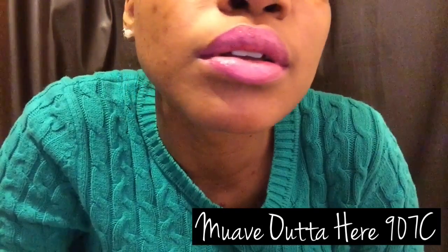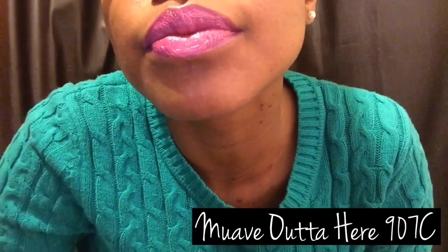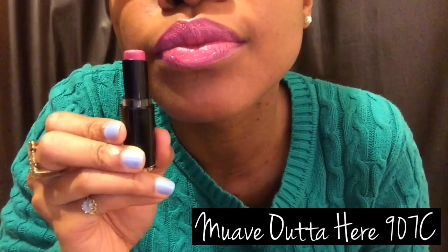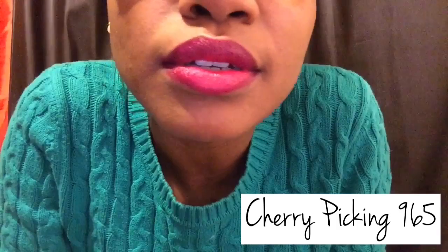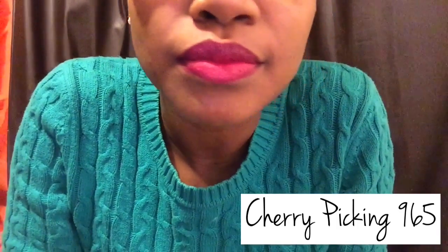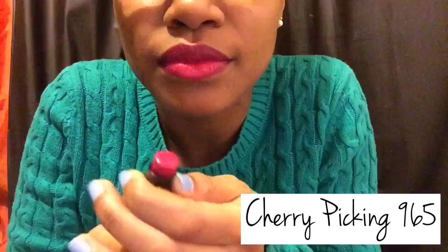Next is Mauve Outta Here, which is like a nice pink I guess. I kind of like it, kind of don't. Look at my lips, they're all red and crazy — but it's the pain of doing lip swatches, okay? So this one is Cherry Picking and I actually like this one. Some days it looks just red, other days it looks like a red and pink, but it's really a red and pink and I really like this one.